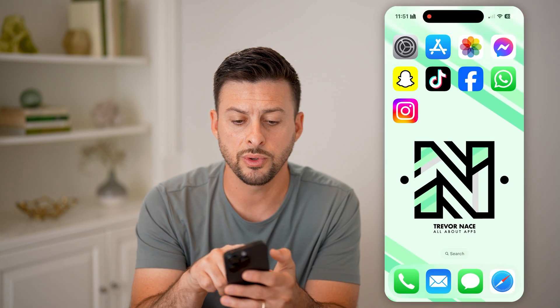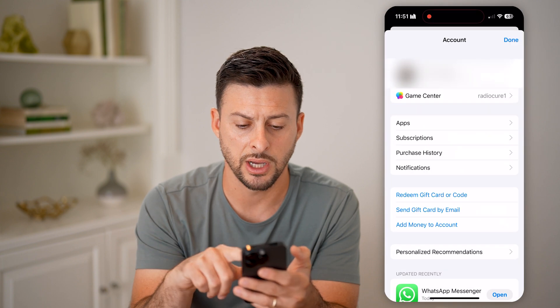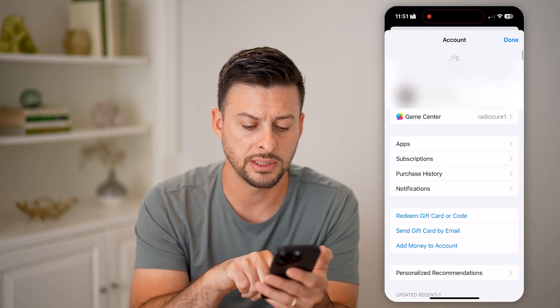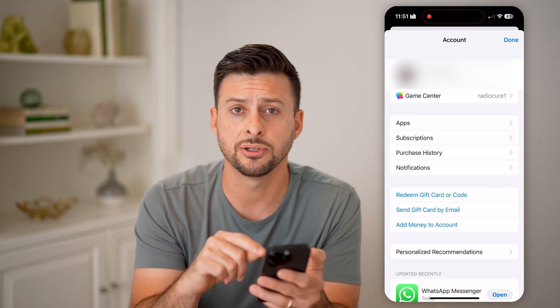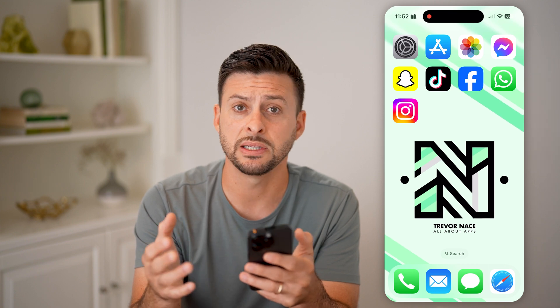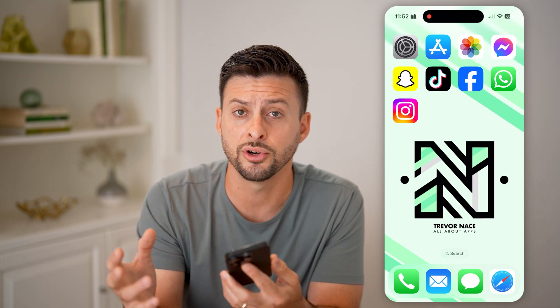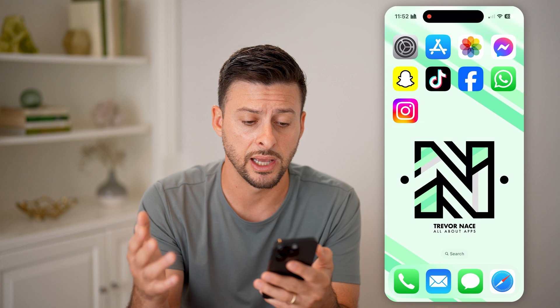The next thing we'll do is head into the App Store. Tap on your name or picture at the very top, then swipe down to see if there are any apps to update. If it says update apps, just tap on Update All to get the latest version. Sometimes those apps have a version that's more compatible with iOS 17 than iOS 18, so just update to the latest version.